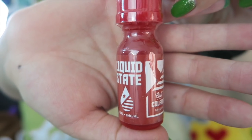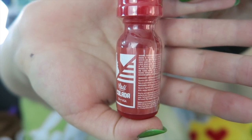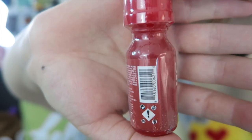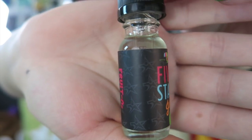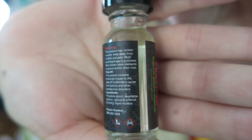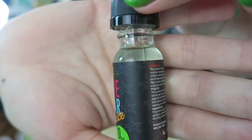Next up I have Liquid State and this is Cali Colada — a tropical piña colada. 15 ml is $15, 80% VG, also made in Costa Mesa, California. And next I have a flavor from a company I've never tried before: Five Star Juice Fruito. This is a fruity O cereal flavor, $10 for a 15 ml, 60% VG, made in Los Angeles, California.